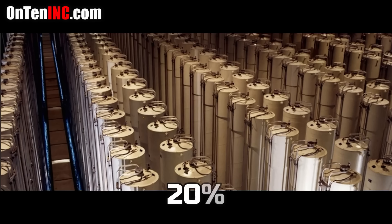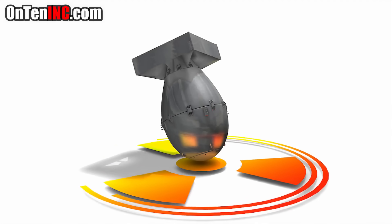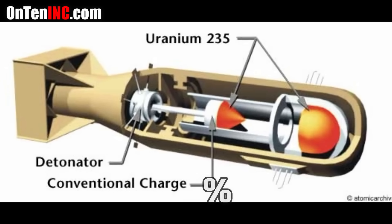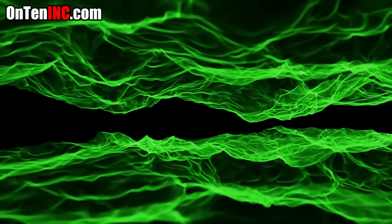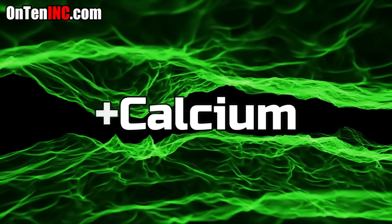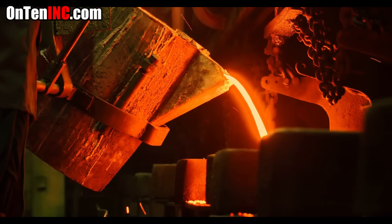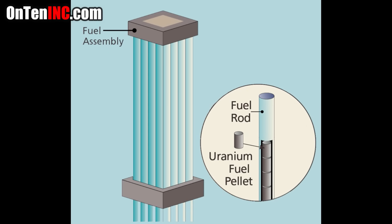When uranium is enriched to 20%, it is ready to be used in a nuclear power plant. But if you want to make nuclear weapons, that number has to go way higher — you need 90% uranium-235. Once we reach the target enrichment, the uranium is still in gas form and has to be turned back into a solid. To do this, we add calcium, which turns the gas into uranium oxide. Then the uranium oxide is roasted at 1,400 degrees Celsius. The liquid metal is poured into molds to make pellets, which are inserted into fuel rods and enter the nuclear reactor.